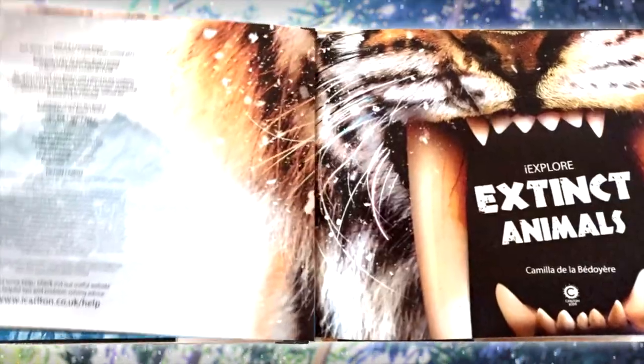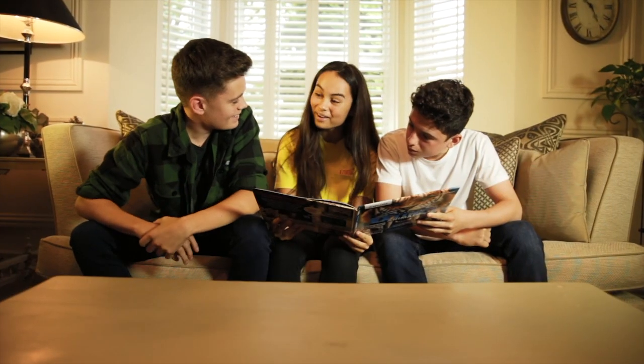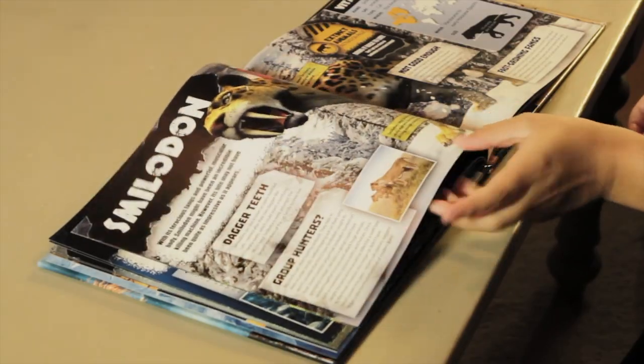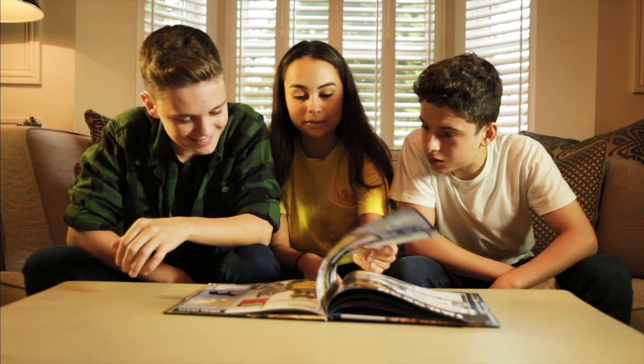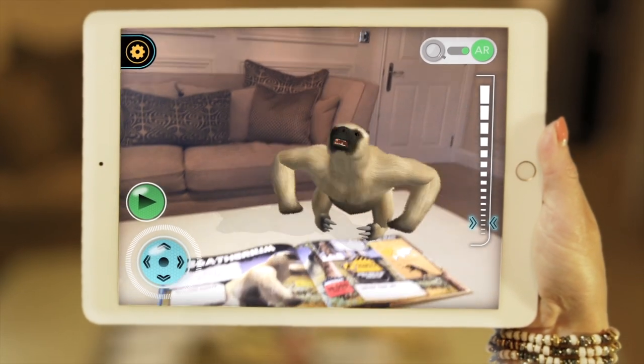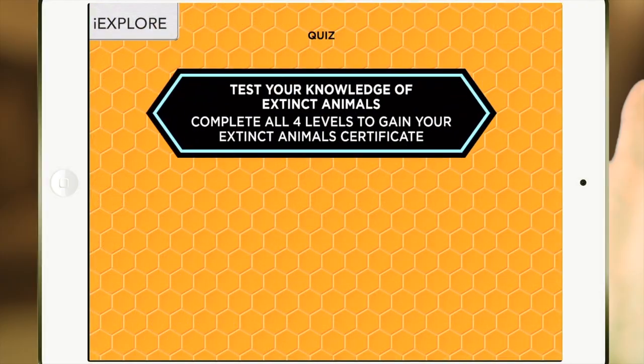Discover extraordinary extinct animals with iExplore and find out how they lived. Download the free app to bring them back to life in your living room with augmented reality. Then test your knowledge.